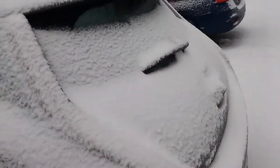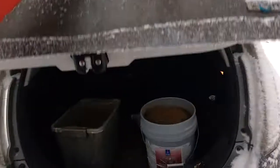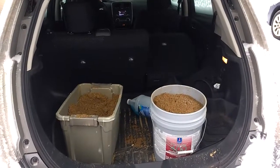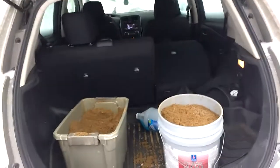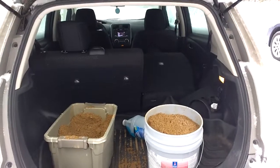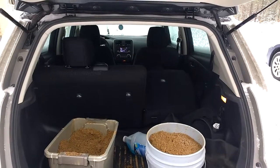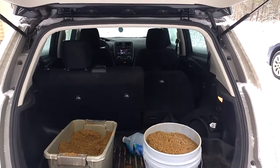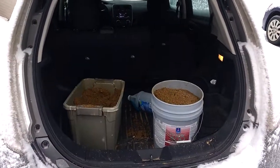One other thing great about the Leaf is the storage space in the back — great for carrying things. I've had up to a 55 inch LG TV in the back of here, and a couple other things. Please like and subscribe.